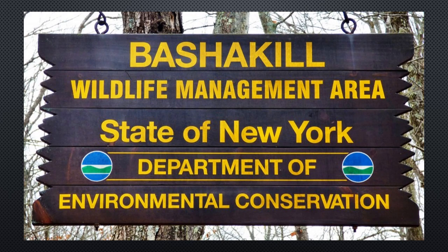The Bashkill is a very important ecosystem for storing flood water, cleansing and purifying groundwater, and furnishing habitat or homes for lots of different kinds of plants and animals. And it also provides a good place for people to have fun. We're going to talk about some of the life that lives there today.